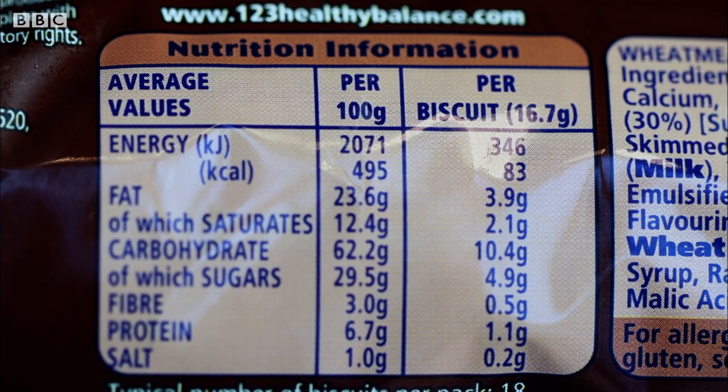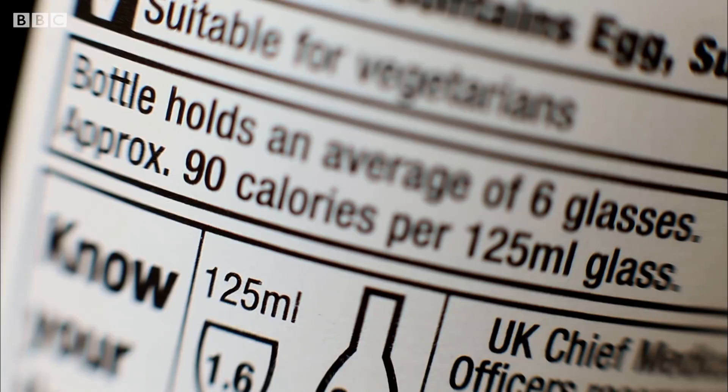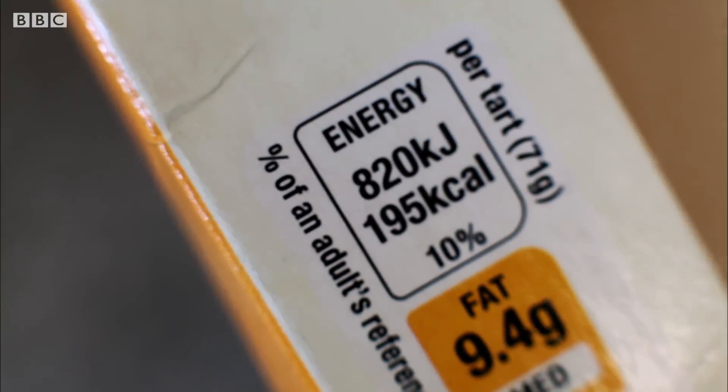The good news is that the manufacturers aren't trying to sneak in extra calories, so if you want to count calories, the numbers will average out to be correct.